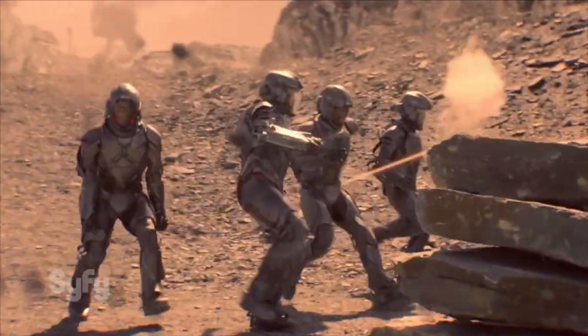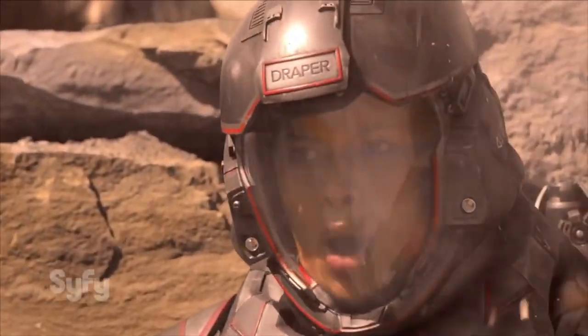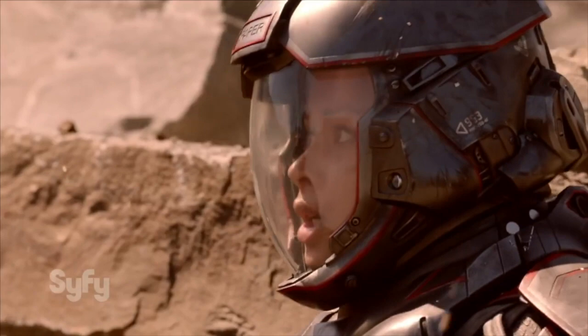A lot of us love basically anything Martian in The Expanse, and one of the quintessential images of Martian military power are their Marines. The Martian Marine Corps has the reputation of being one of the most capable infantry forces within the system, and it's a well-earned reputation.